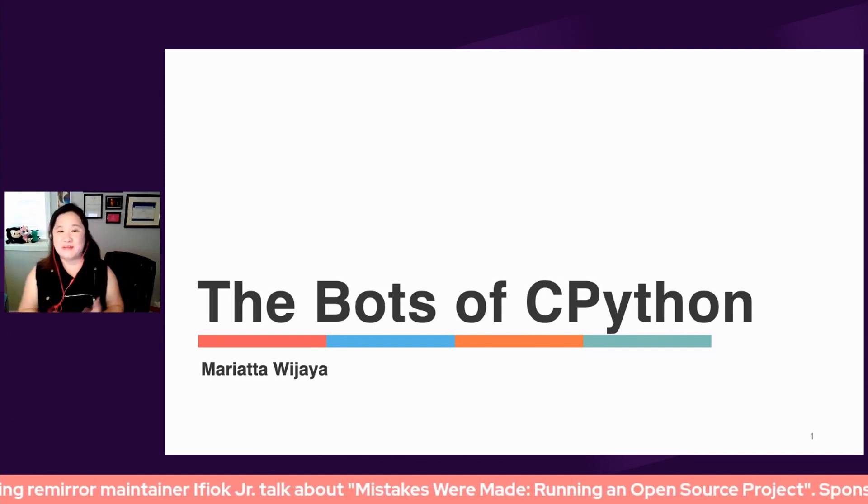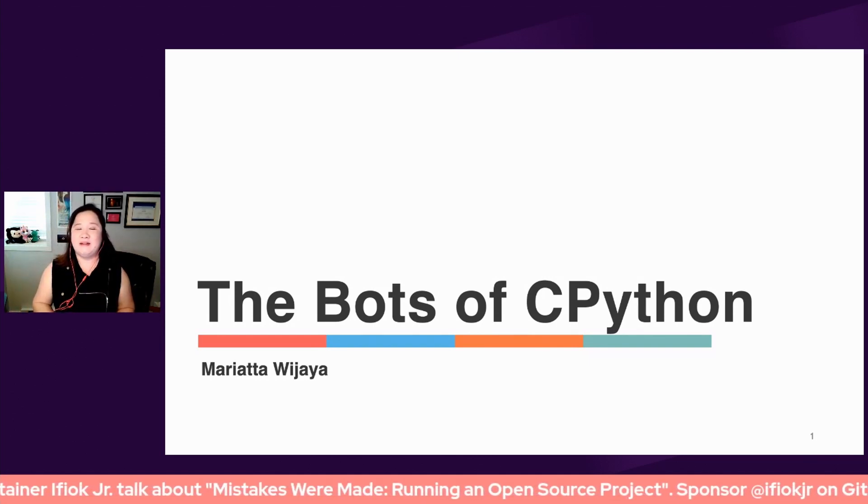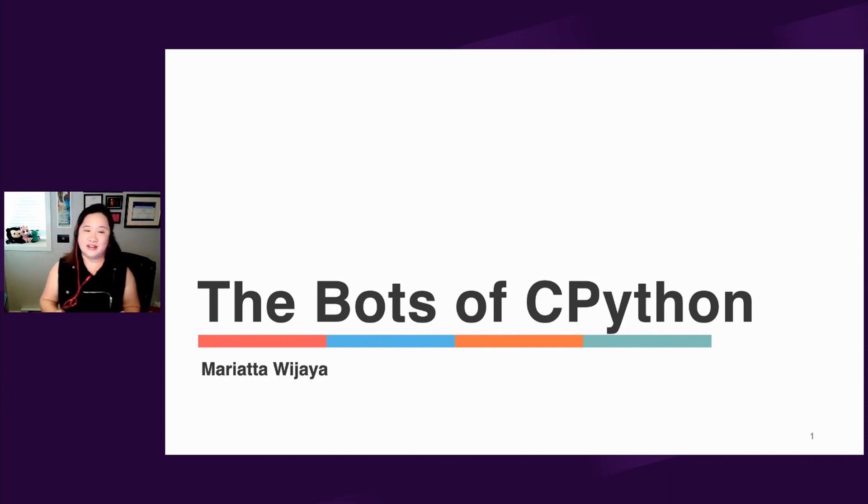Hi everyone. Thanks so much for having me here. I'm excited to tell you all about the bots that we have over in CPython. The bots have greatly improved our workflow and I wanted to share this to give you ideas of the things that we are automating, and perhaps you'll be inspired and want to have the same kind of bots for your own project.